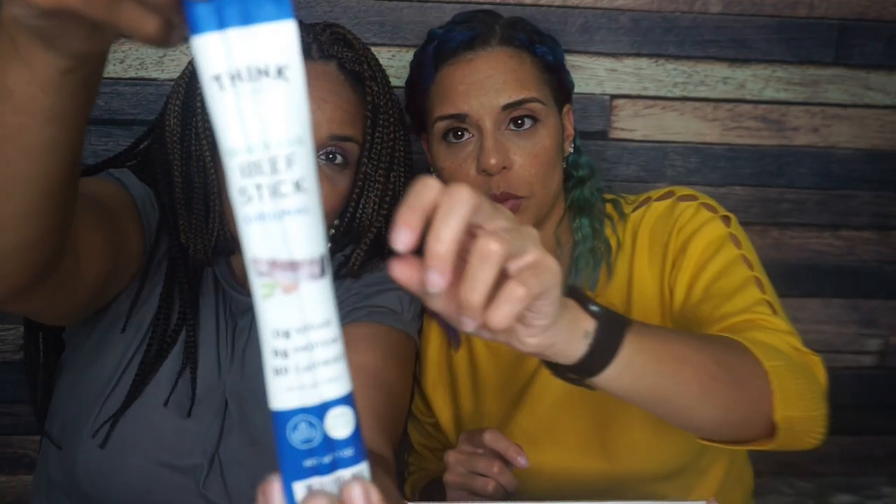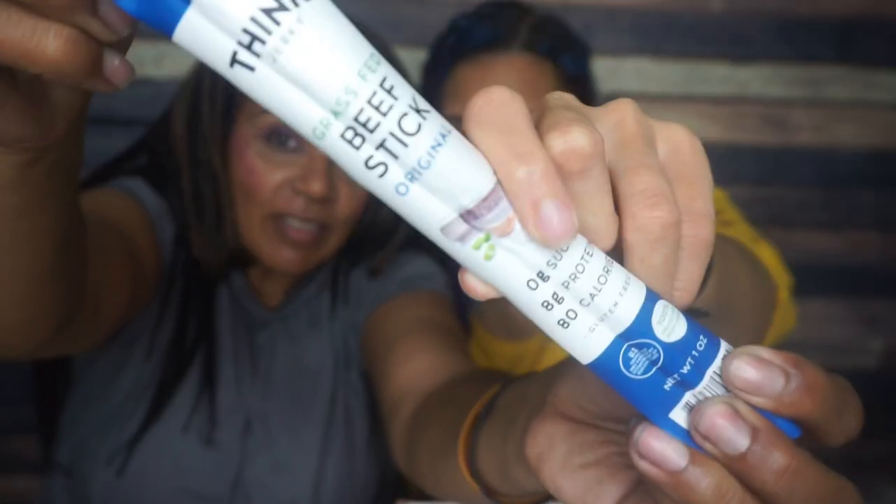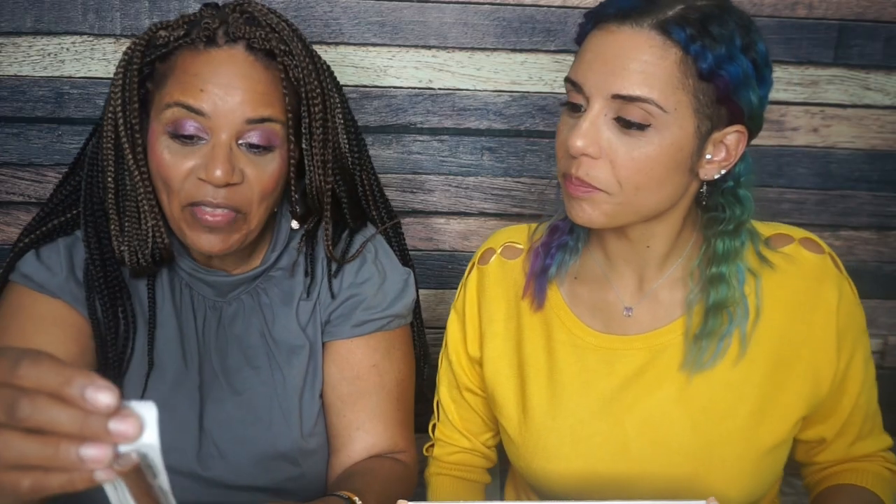Next we have Think Jerky grass-fed beef stick, original. I know you're just going to be a regular flavored beef stick, but Richard is going to be so excited for that. This has 80 calories, one total carb, and eight grams of protein. I'm not a beef stick hater, but, you know — next.